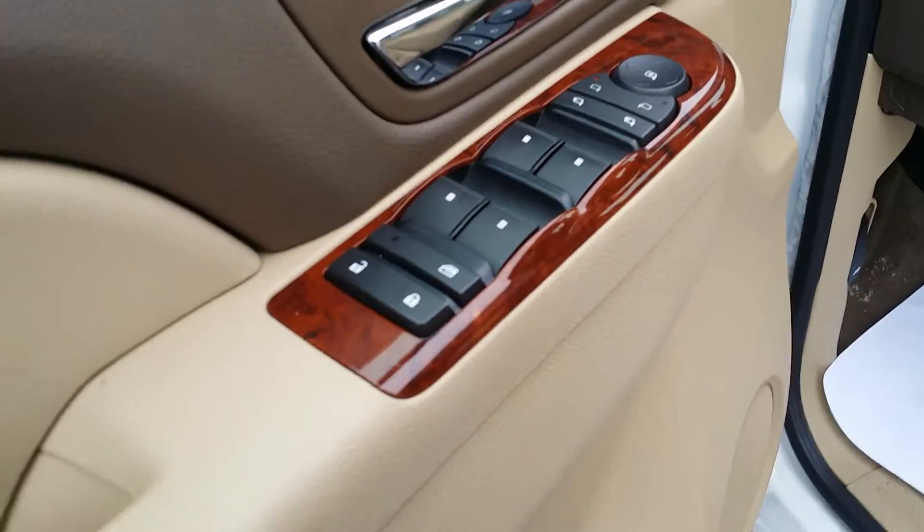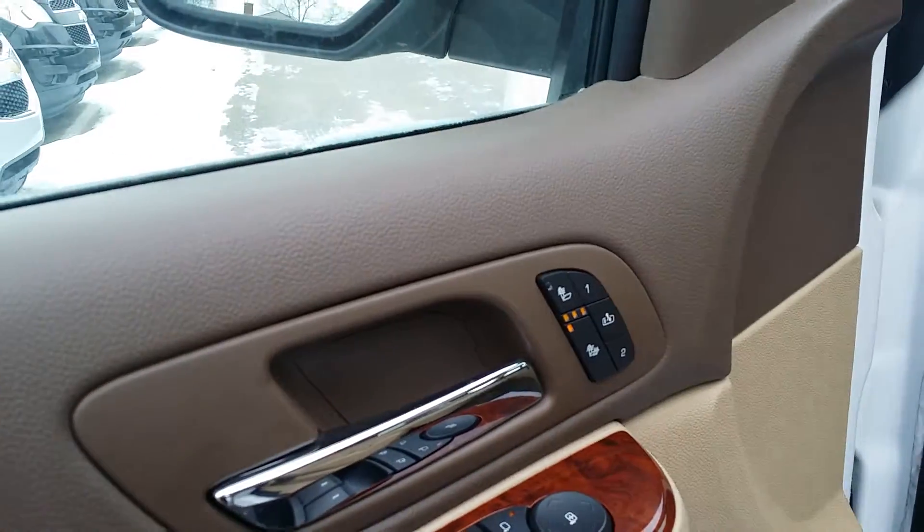Here you have all your windows, doors, side view mirrors, heated seats and memory seats. I've got the heated seats on — perfect day for that.